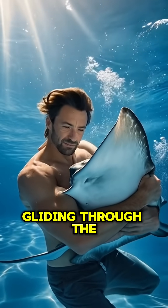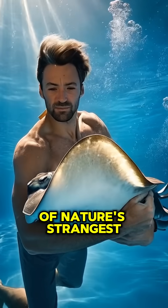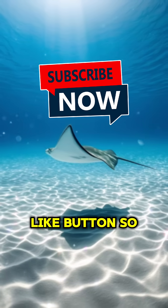So next time you see a stingray gliding through the water, remember it began life in one of nature's strangest, most fascinating egg cases. And don't forget to subscribe and hit the like button!